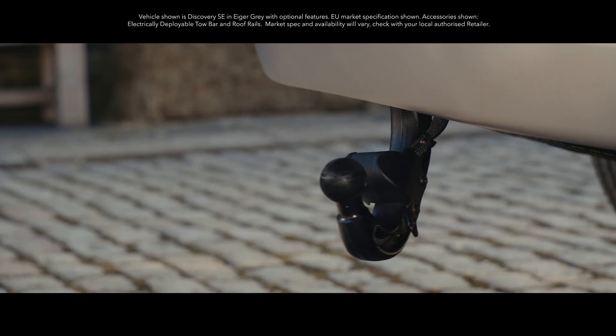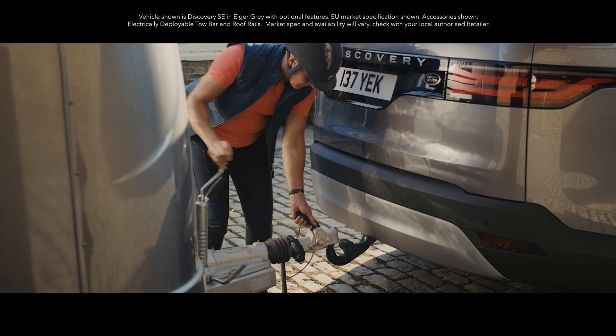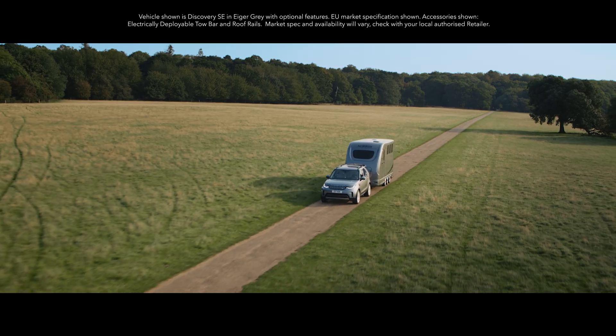An electronically deployable tow bar means you can tow up to 3,500 kilograms with consummate ease.